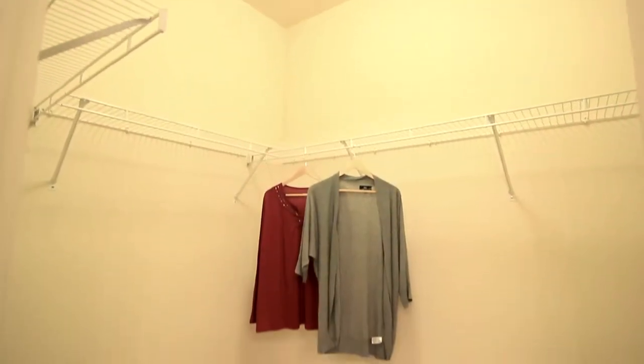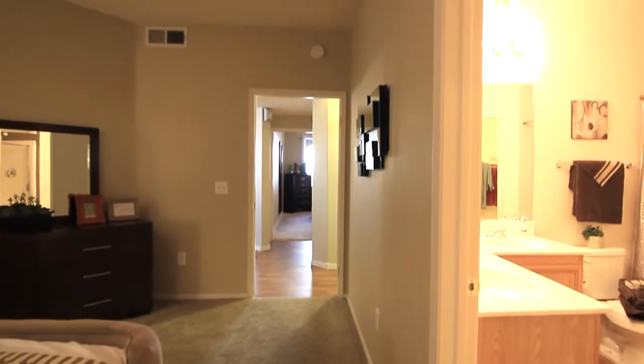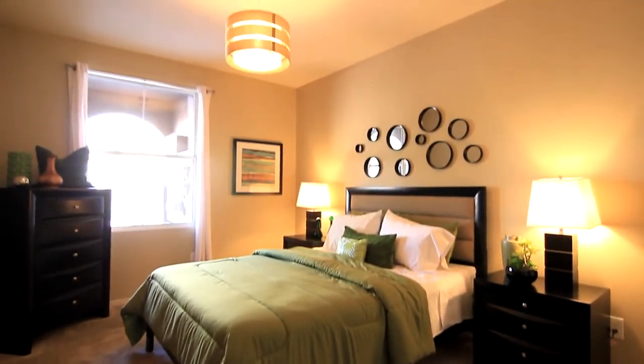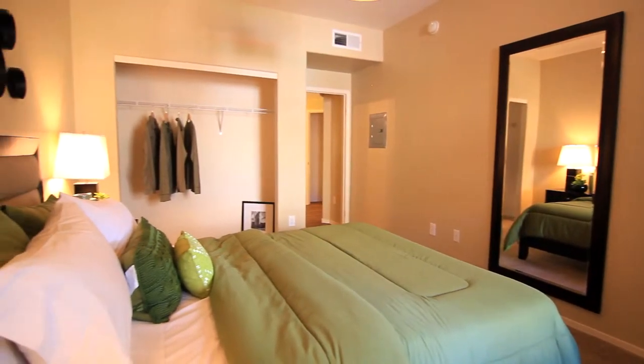The large walk-in closet offers an organized space to keep belongings and many other keepsakes. Just down the hall, the guest bedroom is a cheerful place of restoration, just waiting to become a decorator's dream, with a roomy wall-to-wall closet providing plenty of room for your wardrobe.